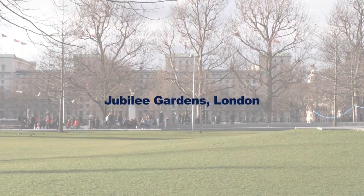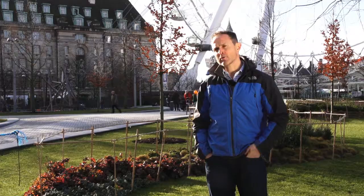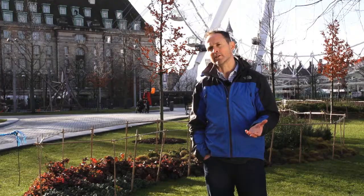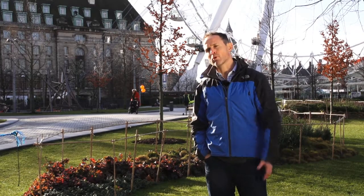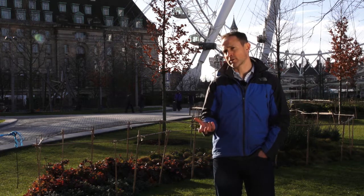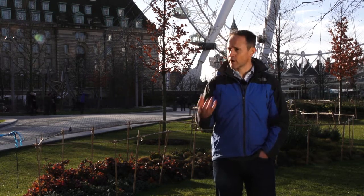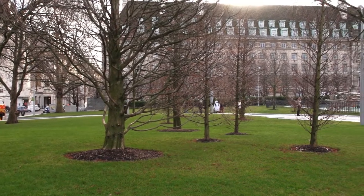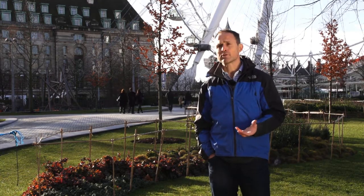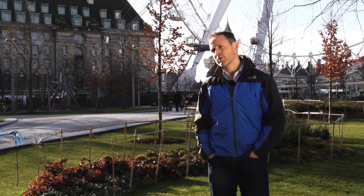Jubilee Gardens was completed in the summer of 2012 as part of the Queen's Jubilee celebrations. The site was formerly a public open space with simply grass lawns that had to be replaced every few years due to wear and tear and poor quality soils underneath. Early in the design process, working with the engineers and landscape architects, we decided that manufactured topsoils would be the best way forward rather than relying on natural topsoil. There was very little reusable soil on site — a thin layer of topsoil was scraped off, stockpiled, and recovered for reuse, with some planting beds around the site containing that soil enhanced with compost prior to planting.